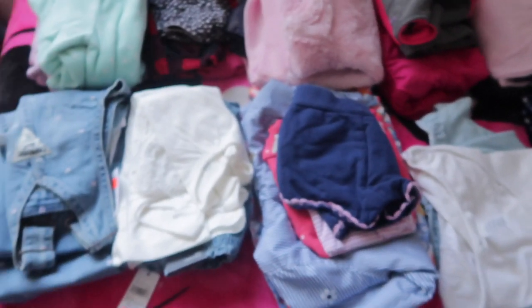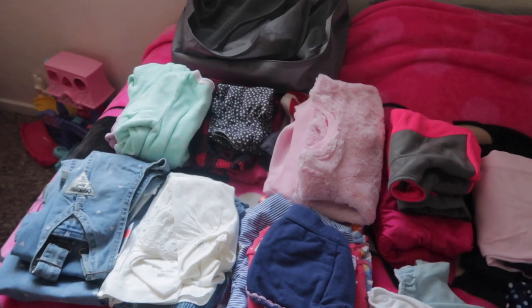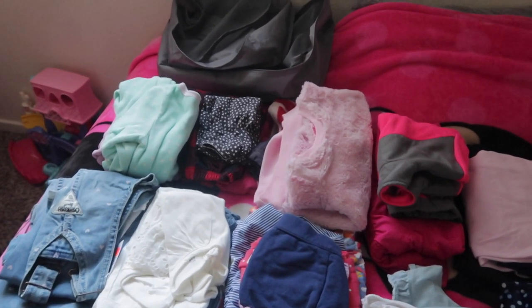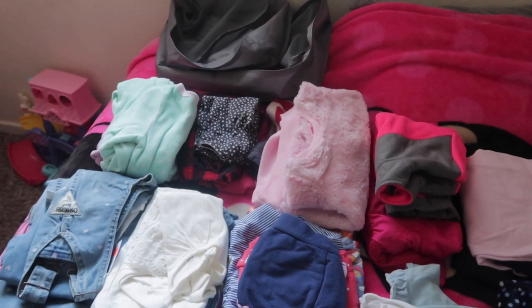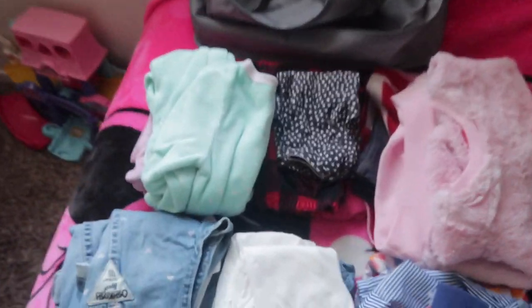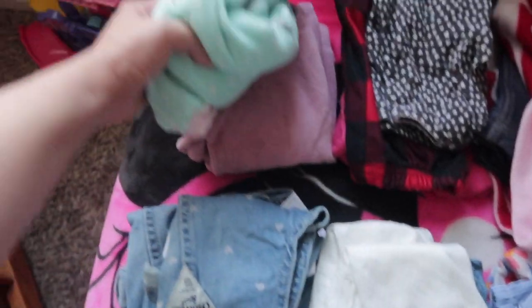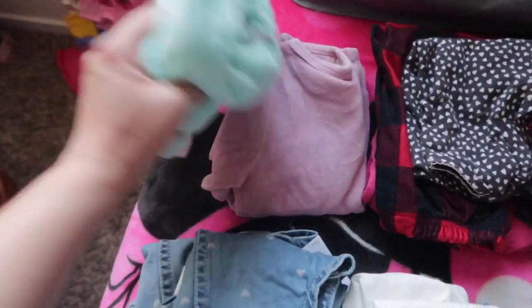I'm in the girls' bedroom right now packing our clothes — the girls' and mine. I've laid everything out. We're going to be at a campsite — we'll stay there Friday night, Saturday, and Sunday afternoon we'll head home. Let's start with the girls' clothes.